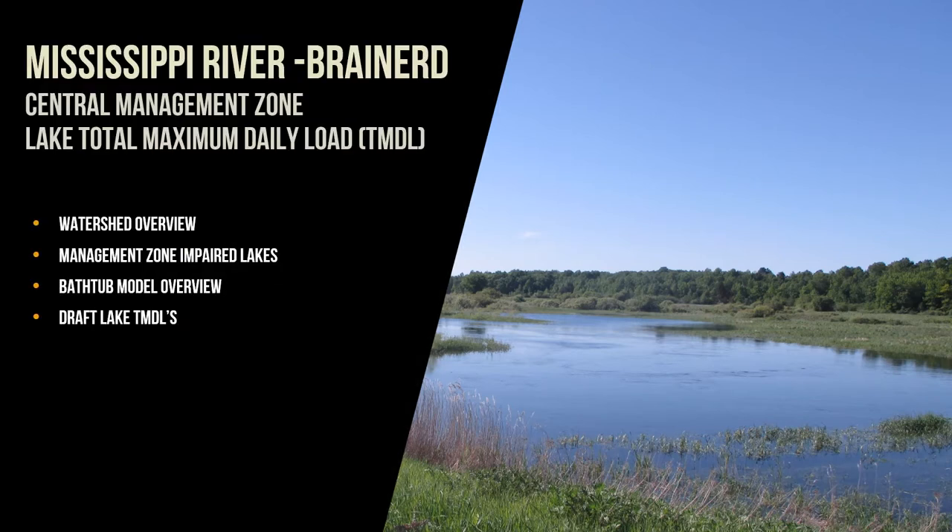I'm going to start the presentation by providing a watershed overview for the Mississippi River Brainerd watershed as a whole. Then we're going to focus in on the management zone of concern and the impaired lakes that are located there. I'll then provide a high-level overview of the BATTA model and how it was used to develop the total maximum daily loads for each of these lakes, and then we will look more closely at each of the lakes and review the draft allocation tables for the TMDL, the load reductions necessary to meet the water quality standards, and the RAPS restoration strategies.